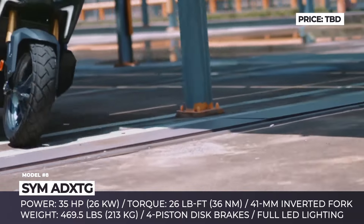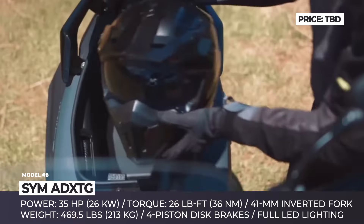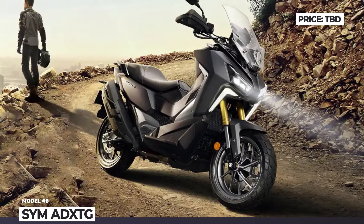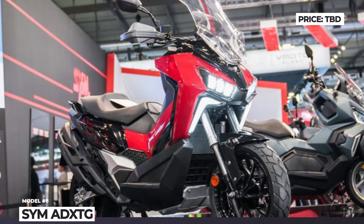Among all the available goodies, a full LED lighting setup, a 41mm inverted front fork, a rear 6-link shock absorber, 4-piston disc brakes, a large LCD screen, and an emergency braking alert are certainly worth mentioning.